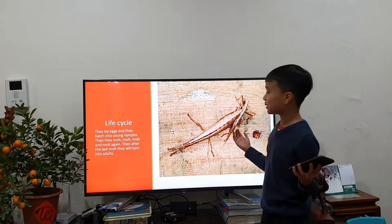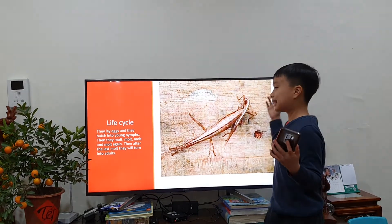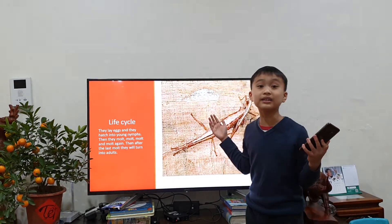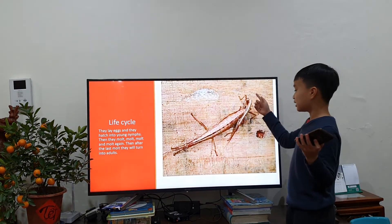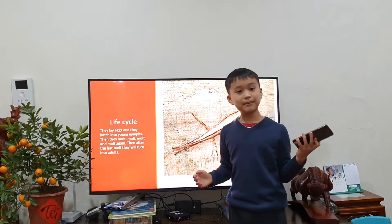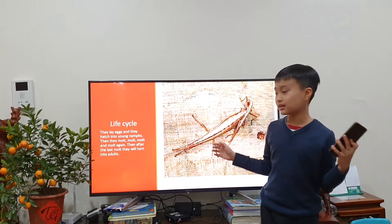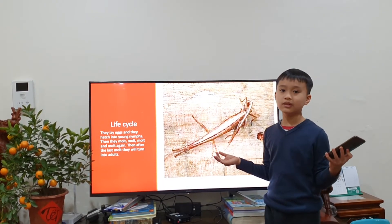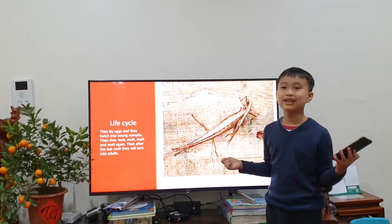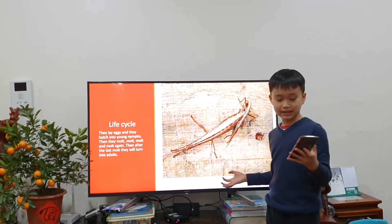Next, we're going to talk about its life cycle. They lay eggs that hatch into young nymphs. Nymphs are young little stick insects — they can be any young insect, such as a mayfly nymph, grasshopper nymph, or locust nymph.